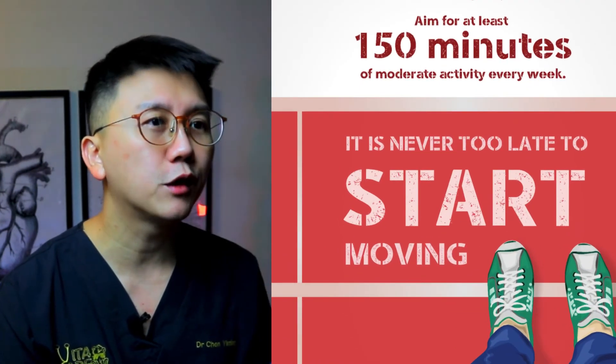Reduce obesity and increase the amount of exercise and physical activity. Controlling your weight to keep your BMI less than 23 will help to lower your total and LDL cholesterol and TG levels. Weight loss strategy involves reducing food intake and increasing physical activity. As a general guide, aim for 30 minutes of physical activity a day for 5 days a week. It's perfectly alright to start with 30 minutes for 2 days a week and gradually build your way up. Remember, don't give up!